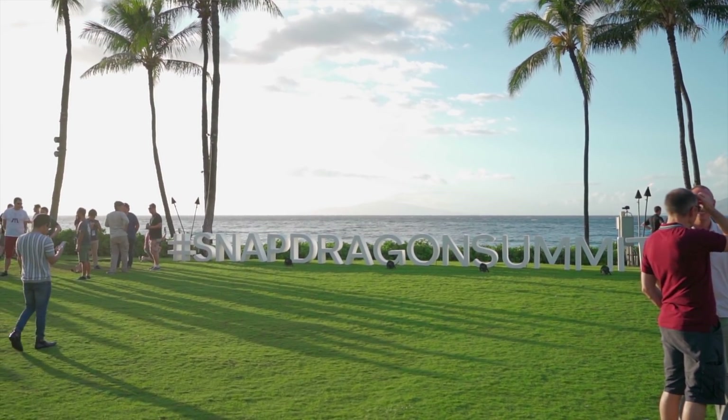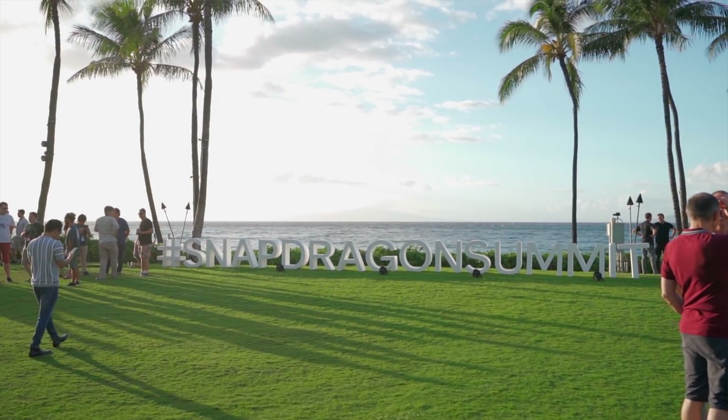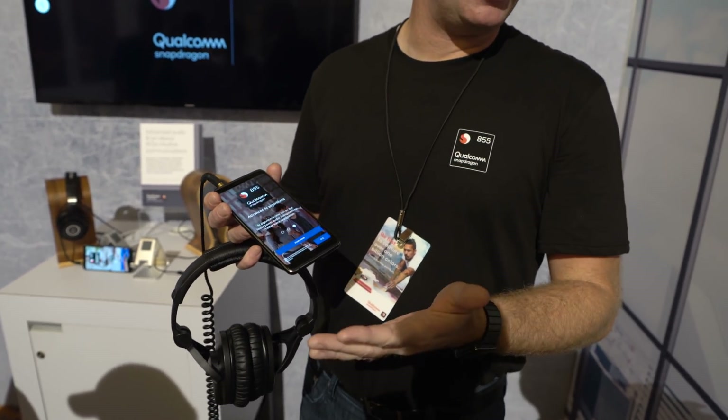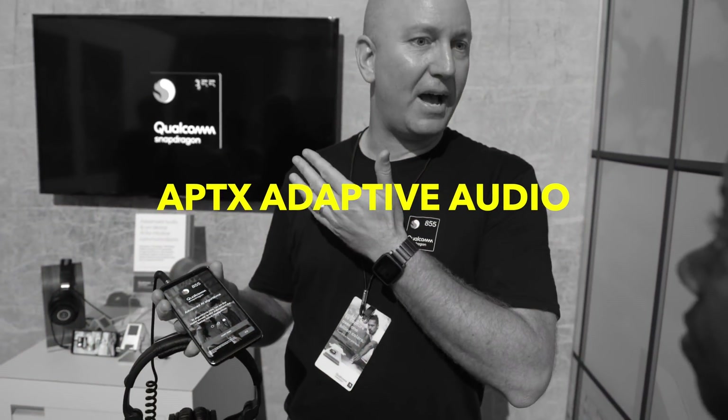A few months ago I went out to Hawaii for the Qualcomm Tech Summit, and it was at this event that I got the opportunity to see firsthand some of the things Qualcomm will be bringing to the market. One of those things is the 855 chip, which packs quite a few things like improved audio.